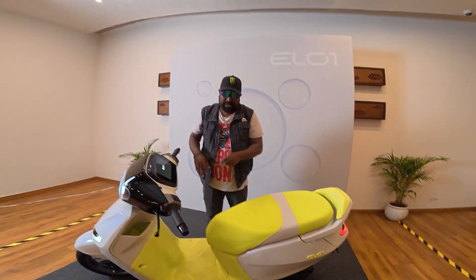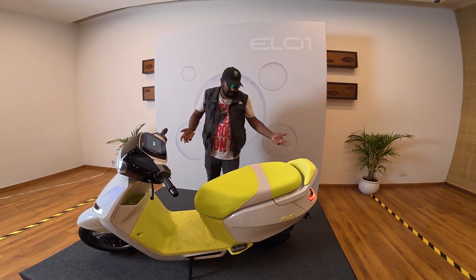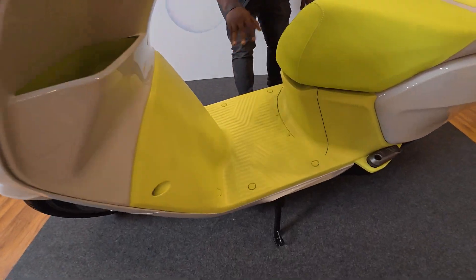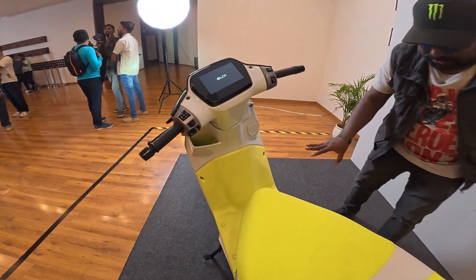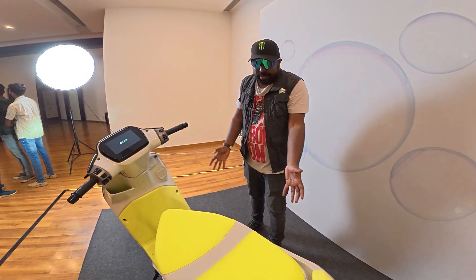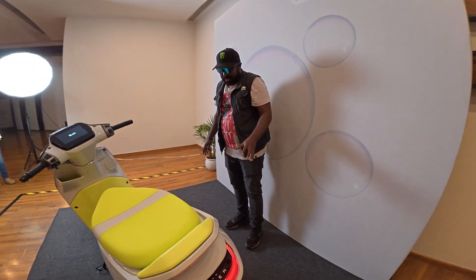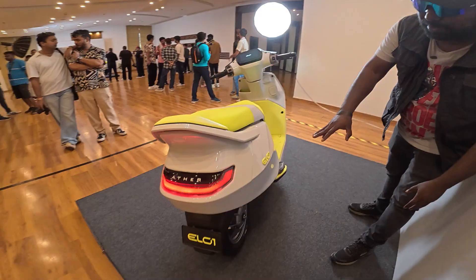Once you have 14-inch wheels front and rear, this can hold up to a 5 kilowatt-hour battery pack — so you can imagine the kind of real-world range it can deliver. There's very good usable boot space as well, a comfortable seat, and a flat floorboard to carry anything on the go. There's a front hook as well. It's just a concept so you can't make final assumptions, but you have the silhouette in front of you. Look at the tail lamp — it's so seamless, beautiful, and futuristic.